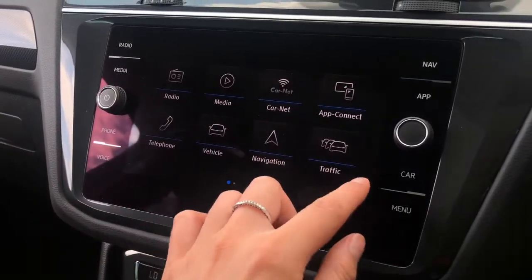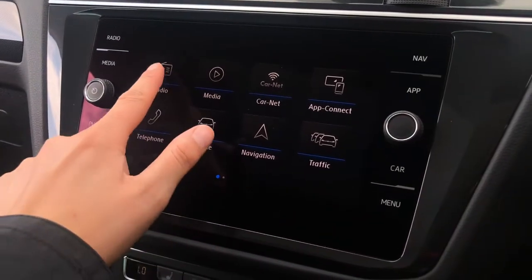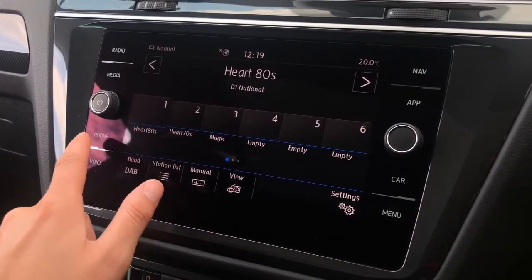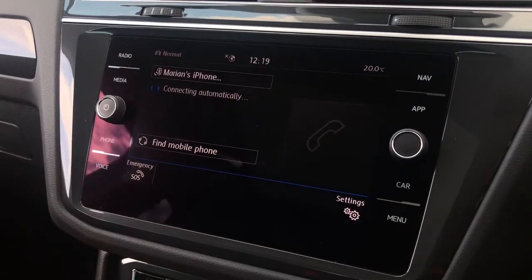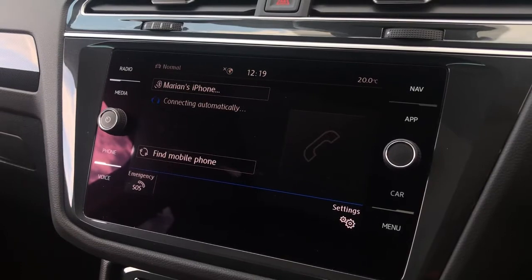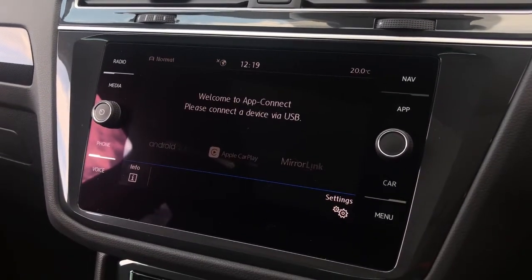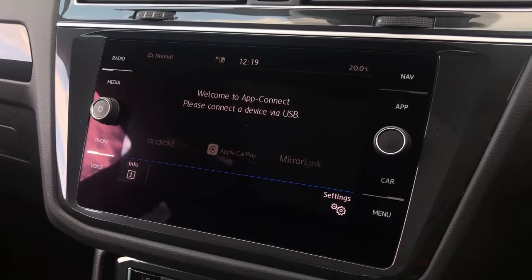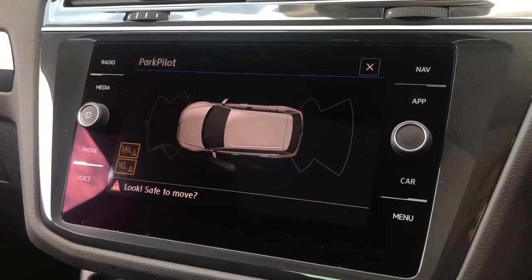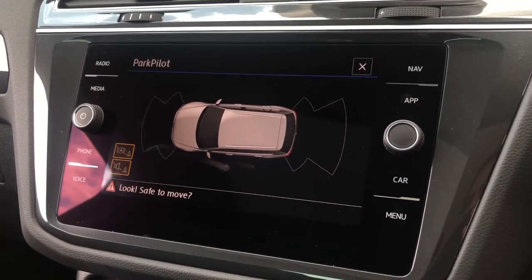Over here we have your infotainment system where you can access your car's functions, with shortcut buttons either side. There's DAB and FM radio which comes as standard with the vehicle, giving you an endless list of music stations. We also have your Bluetooth telephone connect so you can answer phone calls directly and safely, which is ideal if you've got a busy working lifestyle. There's also app connect so you can seamlessly display your phone on the vehicle using either Android Auto, Apple CarPlay, or MirrorLink. And the front and rear parking sensors can be seen displayed on your screen as well.